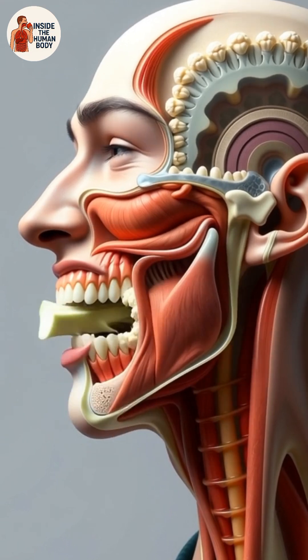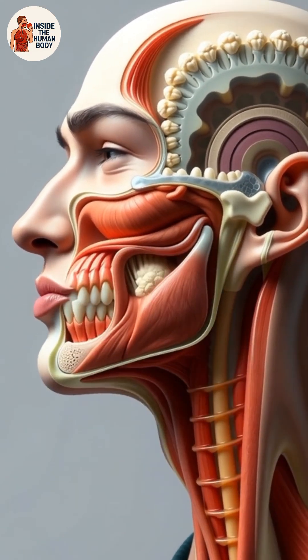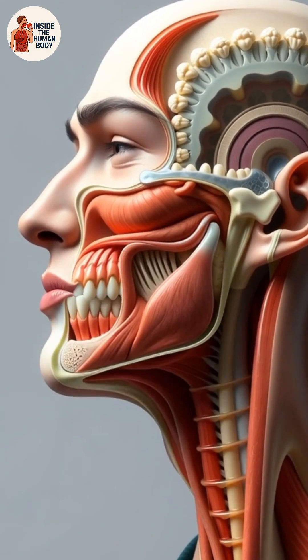Digestion starts in the mouth. As you chew cauliflower, your teeth break it into smaller pieces, while saliva begins dissolving carbohydrates and softening the fiber.